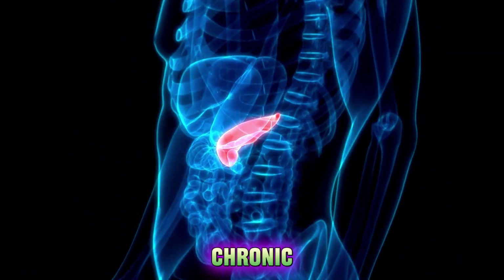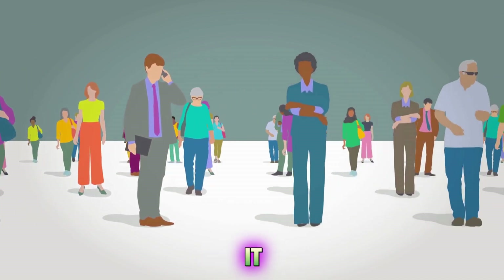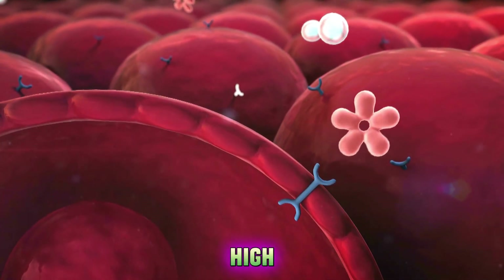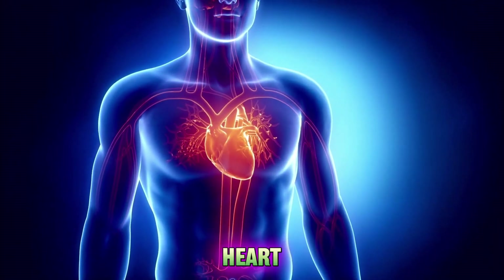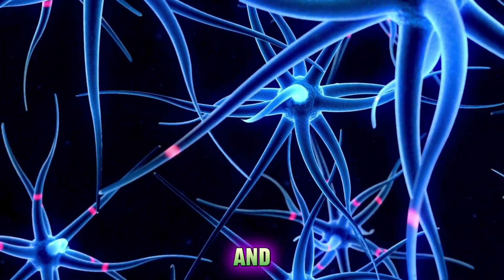Diabetes is a chronic condition that affects millions of people around the world. It occurs when the body cannot produce enough insulin or use it properly, leading to high blood sugar levels. Over time, this can cause serious complications such as heart disease, kidney failure, nerve damage and vision loss.